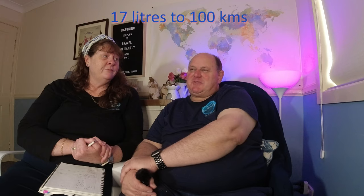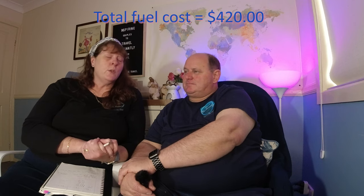Fuel consumption was lousy - 17 litres per 100 kilometres. We wouldn't have expected it to be anywhere near that bad. In comparison, our own Master 6 gets 7.2 litres per 100. That's quite a big difference. Our overall fuel cost for the 11 days was just under $420, and we were filling up roughly every one and a half days.